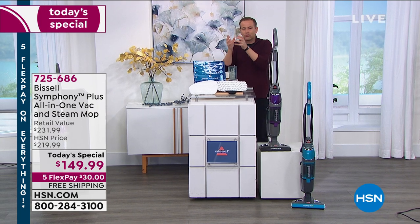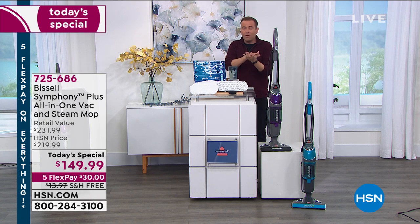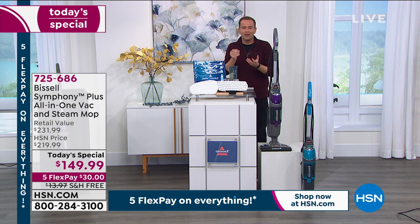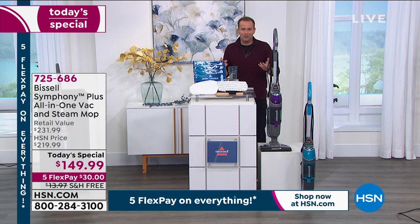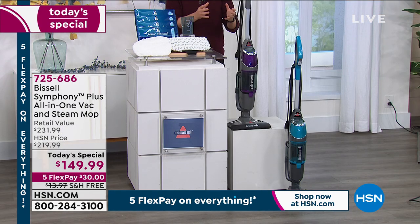A steam mop that just takes regular water and turns it into a powerful, sanitizing, extraordinary, disinfecting solution. So when you're steam mopping all your surfaces, you know you're eliminating 99.9% of the germs and bacteria. Because it's a vacuum cleaner as well, you get the best of all worlds.